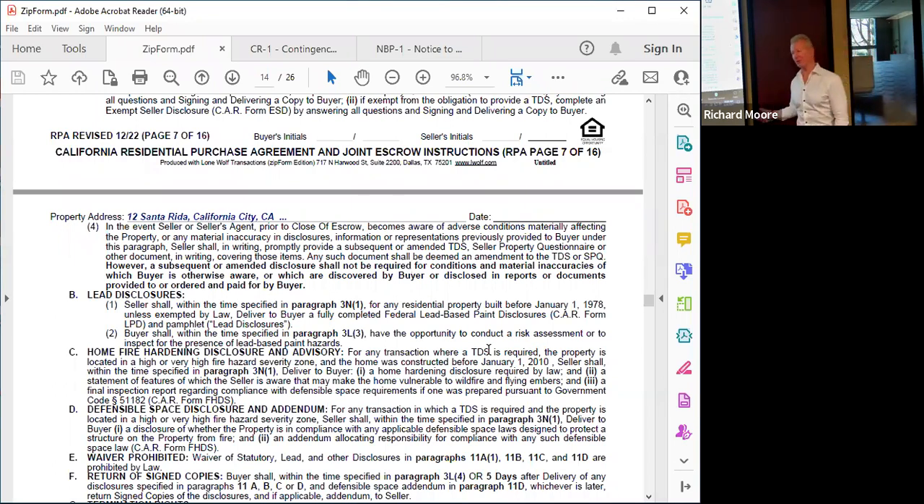When helping clients, review all those disclosures. If you see errors, notify them and ask them to amend. If it's a TDS or SPQ, write 'Amended' across the top, date it, and the seller resigns — the agents don't need to resign. However, if the buyer becomes aware of a defect through a third-party report, I would not take it upon the seller to redisclose. The buyer is now aware — whether the seller wants to allow the buyer to cancel depends on how material the deficiency is.